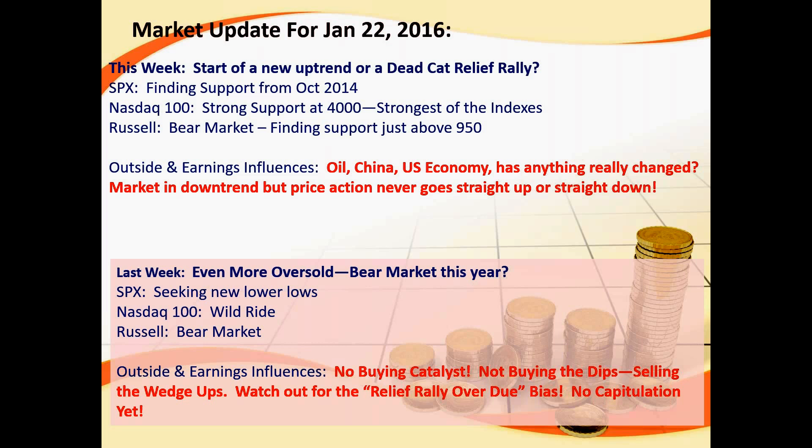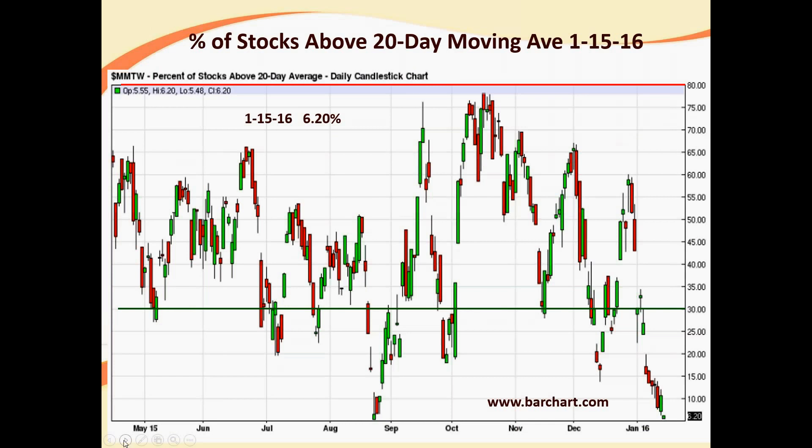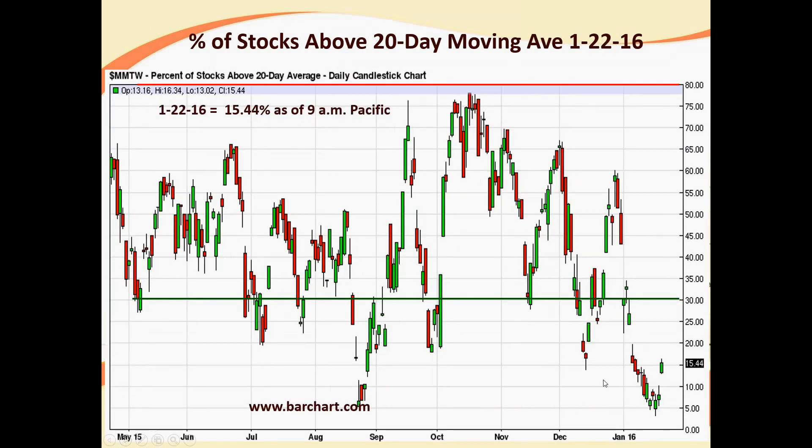The market is currently in a downtrend, but remember price action never goes straight up or straight down. Here's where we were last week — we were talking about the percentage of stocks above the 20-day moving average on the NYSE. We were getting down into extremely low levels. We got down earlier this week to about 3.5% of stocks in the NYSE above their 20-day moving average. That is extreme, and we're now getting a relief bounce out of that. We've jumped back up to 15.4% as of about 9 o'clock this morning, and clearly that oversold condition is being worked off.